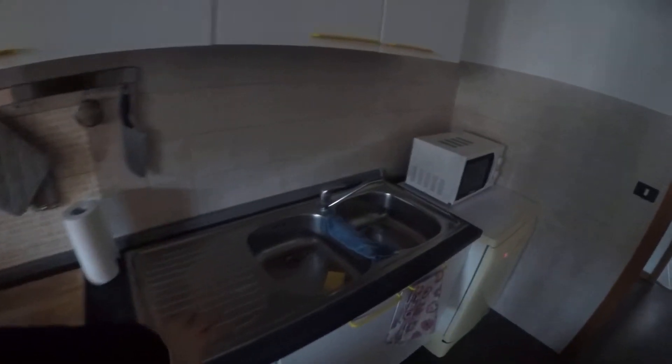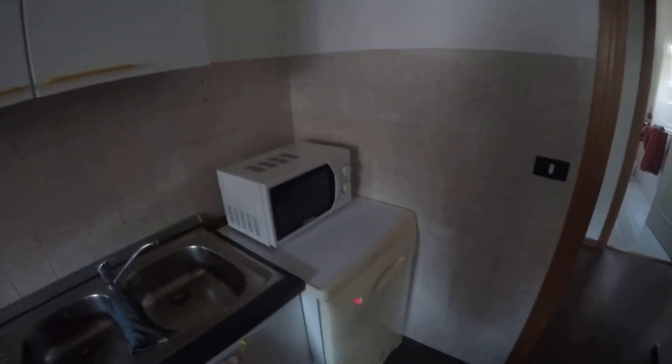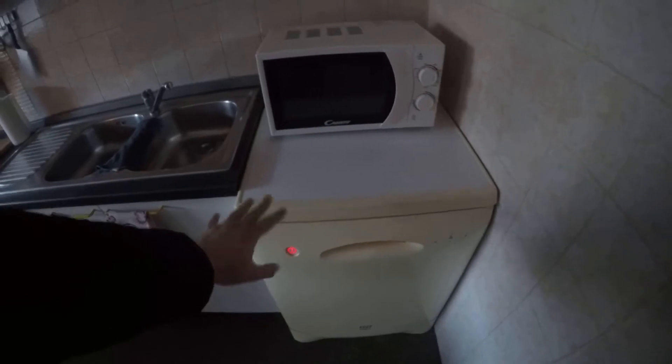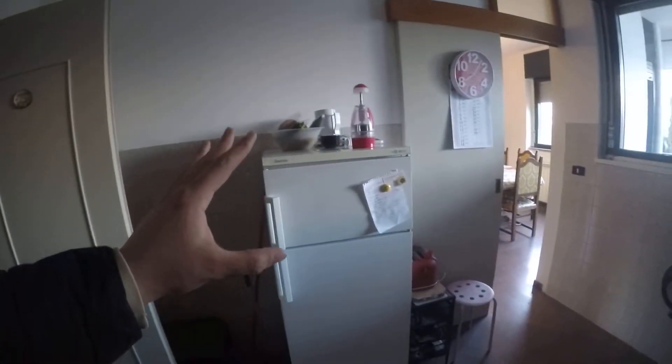Here we are in the kitchen with a gas stove, a gas oven, several storage compartments. We have a double sink here, a microwave oven, and here we have a dishwasher — very important. We also have a fridge with a freezer and a toaster.